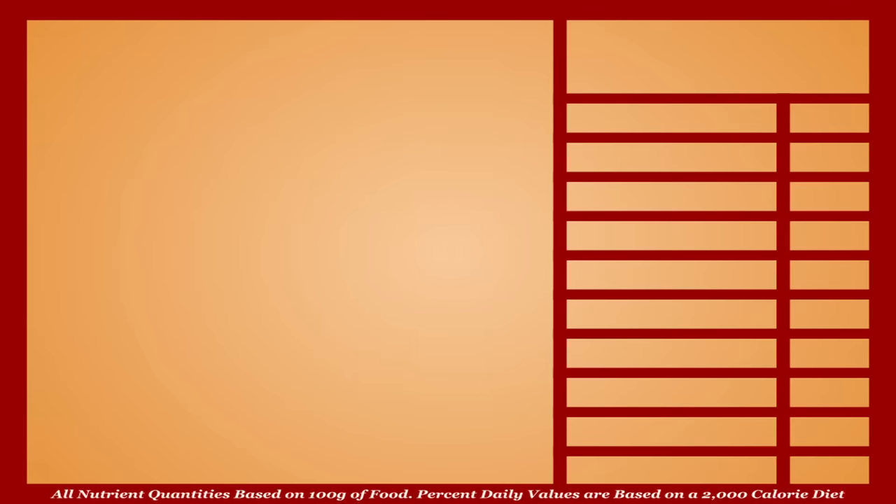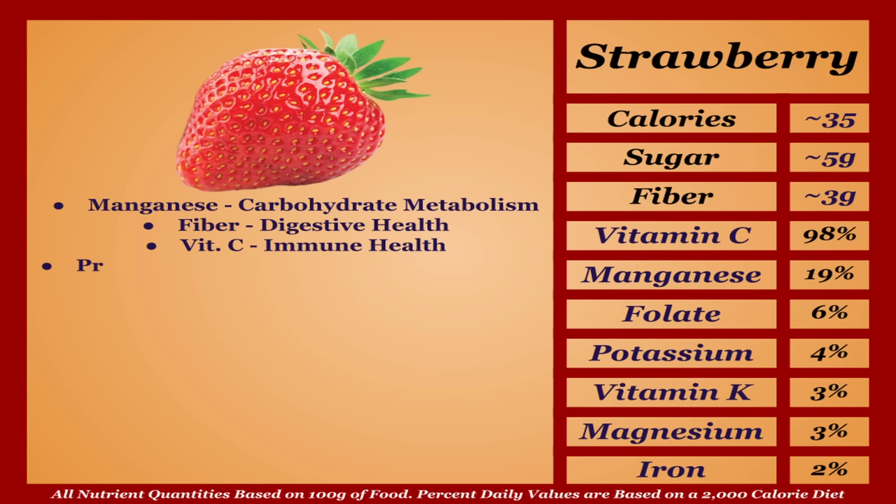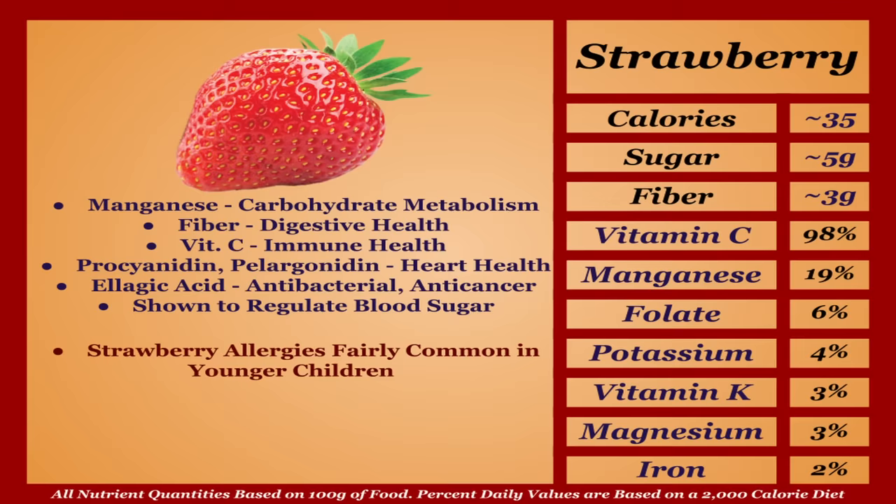Strawberries are a lower-calorie fruit with a respectable micronutrient profile. They're a good source of manganese, fiber, and antioxidants — notably vitamin C, procyanidins, and pelargonidin, most known for boosting heart health, and ellagic acid, which has antibacterial and anti-cancer properties. They're also shown to be great for blood sugar regulation. Strawberry allergies are fairly common especially in younger children, but overall they're a very healthy pick — I'm putting them in the A tier.